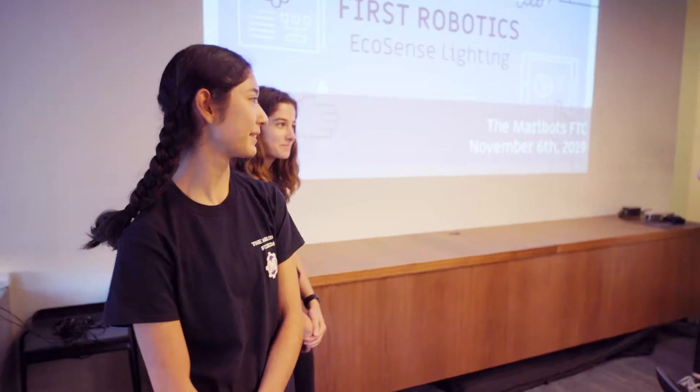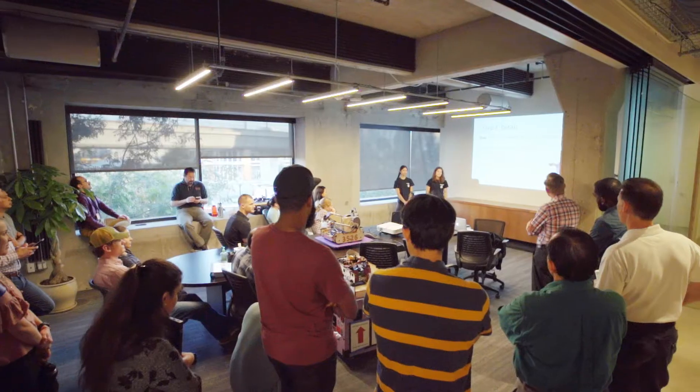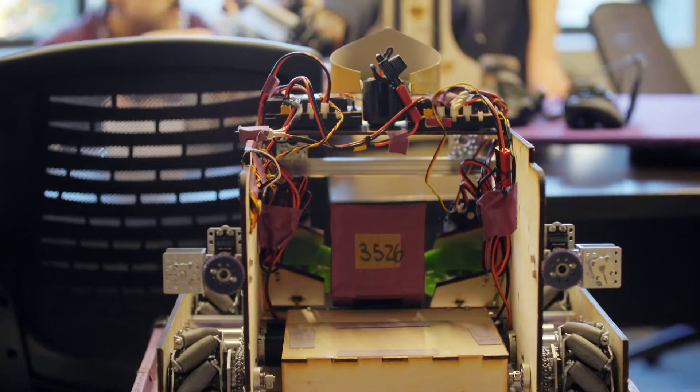Hello, we're the Mobots. We're from Marlboro School, which is an all-girls school in Los Angeles. We're going to talk to you a little bit about our design process and how we use that as we make our robots, give you a little overview of the two robots that we have here today, and then you guys will have a chance to drive them.